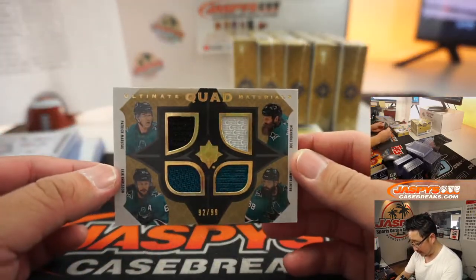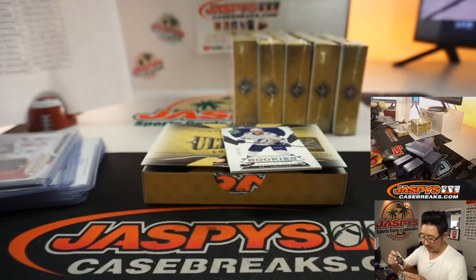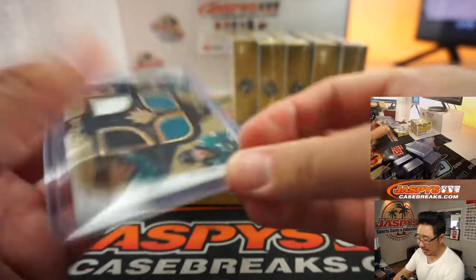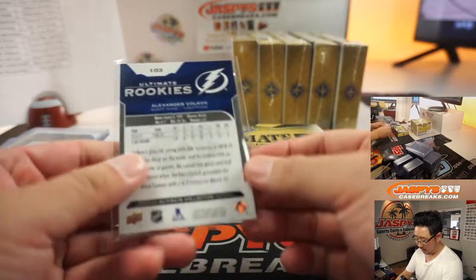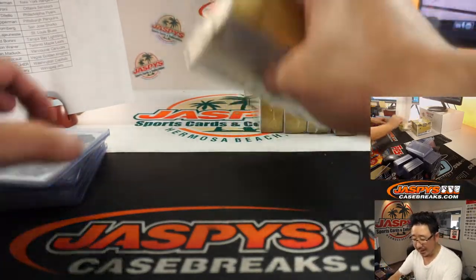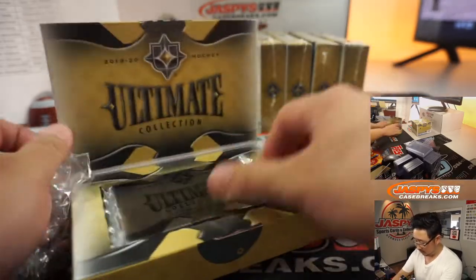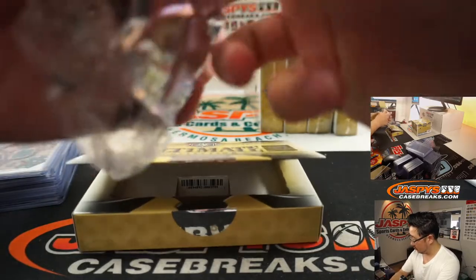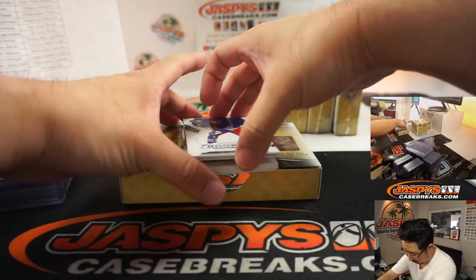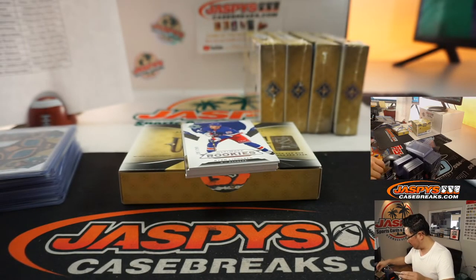Back here is a quad relic, 92 out of 99 — all Sharks: Patrick Marlowe, Erik Carlson, Joe Thornton, and Brent Burns. There's Alexander Volkov, Tampa Bay Lightning — that'll be for Brad. Remember the second half is in the store, folks. We've got ultimate introductions — Nico Hischier, 14 out of 99 — Matt Buckler with New Jersey.